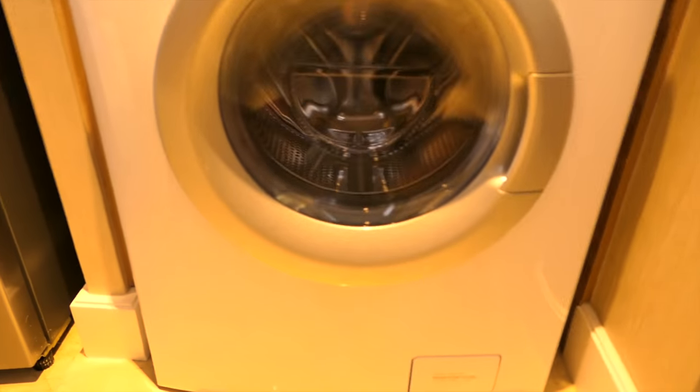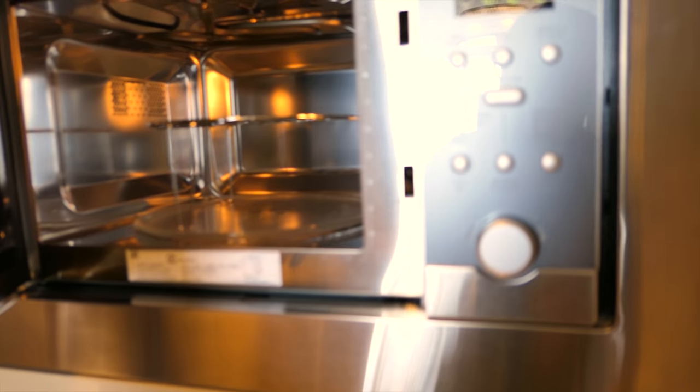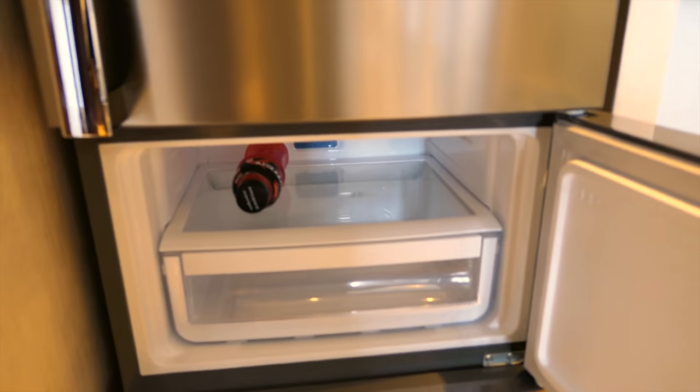I realized I never gave you guys a tour of the hotel room, so let's do a quick hotel tour. This is the kitchen — or kitchenette, I think is what they call it. It has a sink, a coffee maker, and something like a stove, but it also has a washer and dryer. And then they have this which I think is a microwave but it may have heat induction.